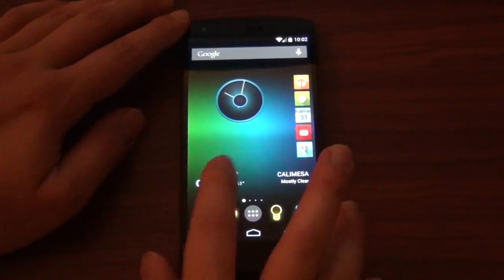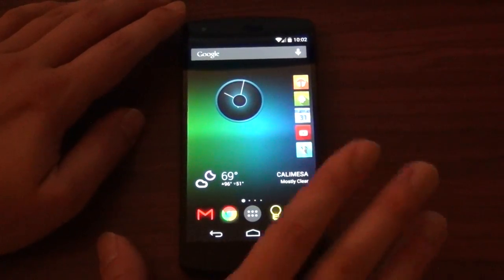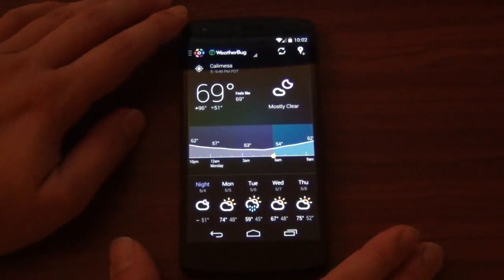But as you notice right there, right off the bat, the moon is purple. That wasn't like that before, and that's what's really awesome. It's those little things. Let's go ahead and click it in and dive right into it.